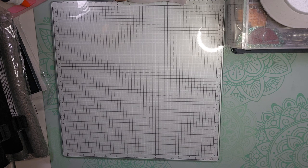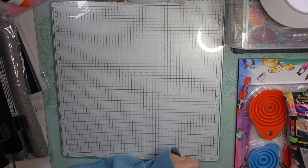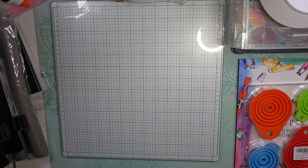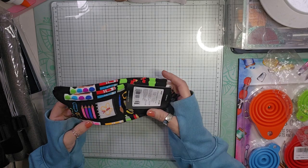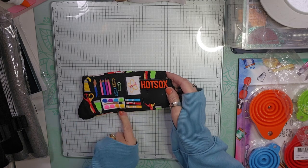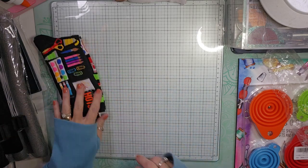Let me show you what I got on Amazon. I got a mascara but I already put it up. In one of my swaps we had to get our partner some socks, so I got these little crafty socks — they have colored pencils, paper, paint, scissors, markers, and paper clips. So I got that for my swap.